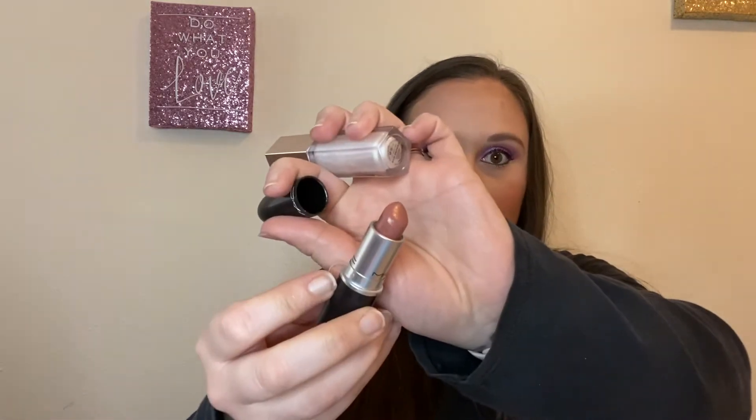For concealer, I have the Milani Conceal and Perfect in the shade 105 Ivory Rose. For primer, I have the Milk Hydro Grip Primer — I love that primer very much, I need to buy it in a full size. I have the Fenty Beauty Diamond Milk Gloss Balm on top of my MAC Half and Half Lipstick — a beautiful nude shade.